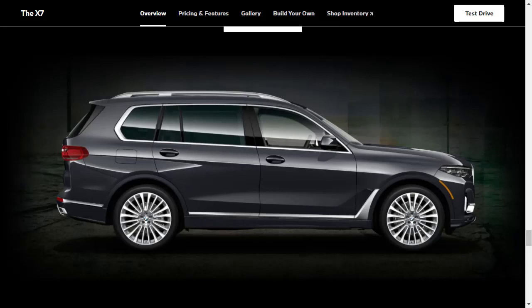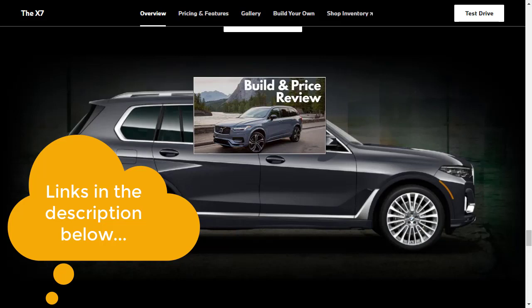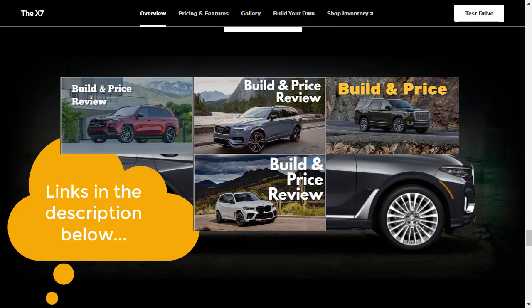Let's jump into this build and price review of the 2021 BMW X7. Before we get started, I want to remind you to take a look at some of my other related build and price reviews — I've put links in the description below. I did the 2020 Volvo XC90 T6R Design, the 2020 Mercedes-Benz GLS 580, the 2021 GMC Yukon SLT, and just for fun, the 2020 BMW X5 M.